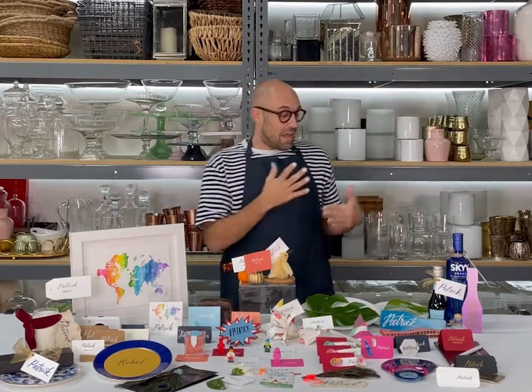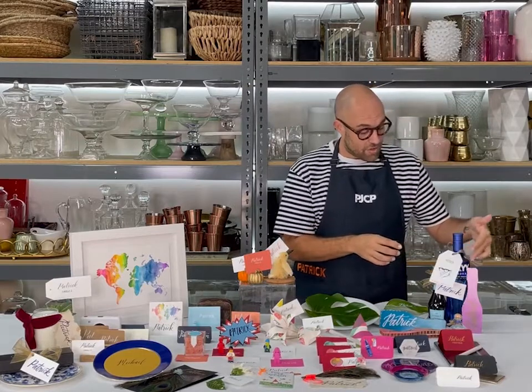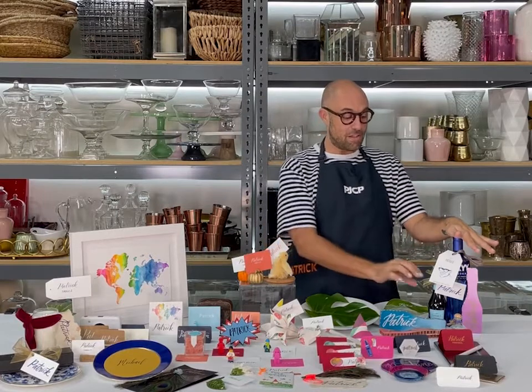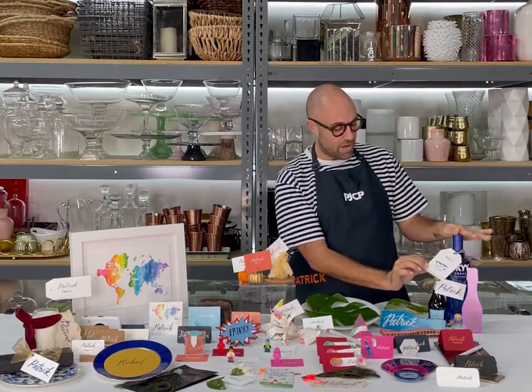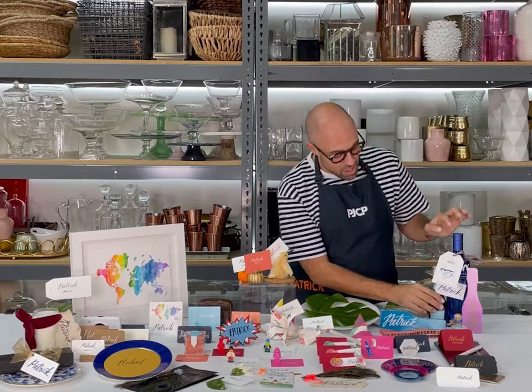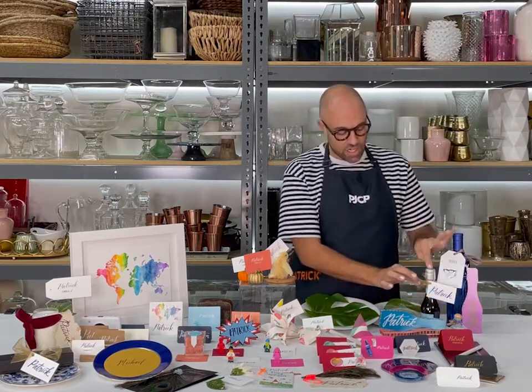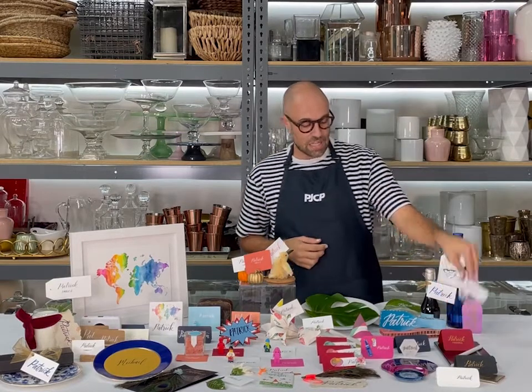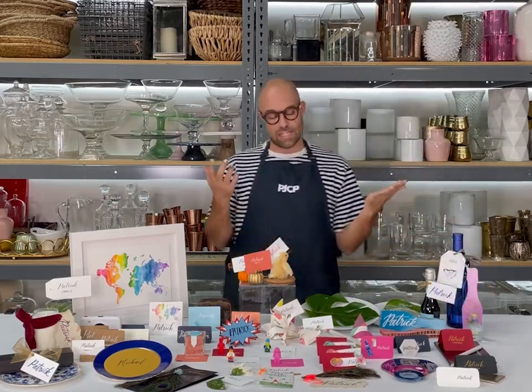One cool and functional idea — maybe not for dinner but for a trip — you could do a bachelor or bachelorette party weekend. Maybe there's a gift bag in the room. Here we've done a cool illustration with a bottle of vodka. You can also, in a chic way, tie a tag onto a little bottle of champagne. And who doesn't love a shot of tequila? Really fun gift bag ideas.